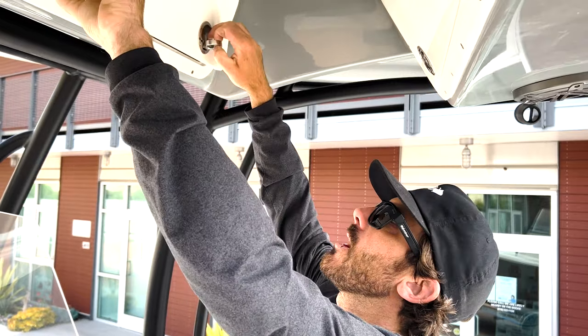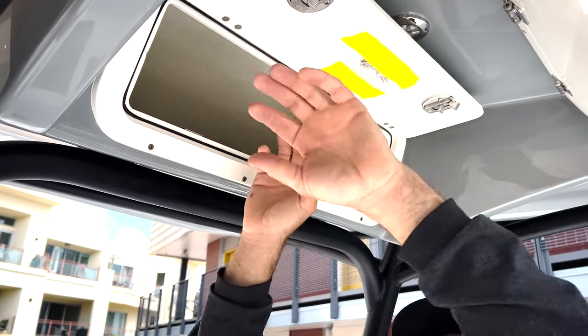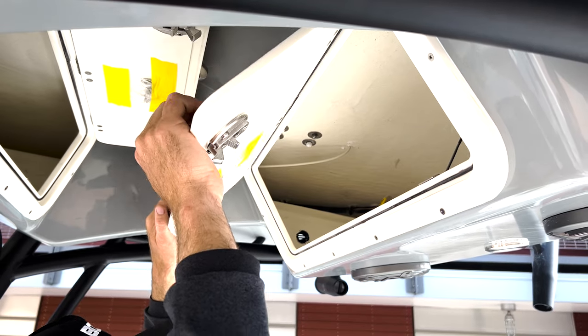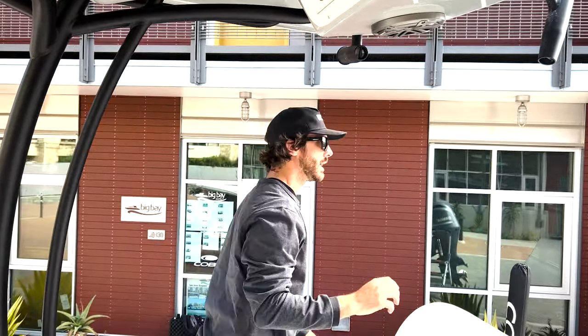Inside the cockpit there's something unique to Cobia I haven't seen before — you have storage up top, which is where you'd probably put your radios, and then right behind you there's another storage space. There's tons of storage in this cockpit area, both in front of you and behind you — that's really unique. There's also a light up top and a light here, so this cockpit is going to get really lit up at night with plenty of visibility for fishing or running in the dark.